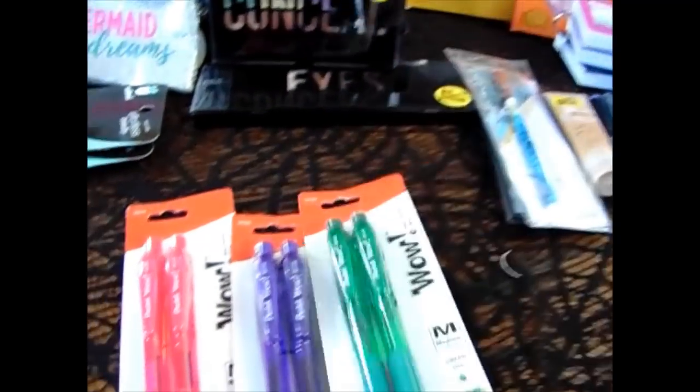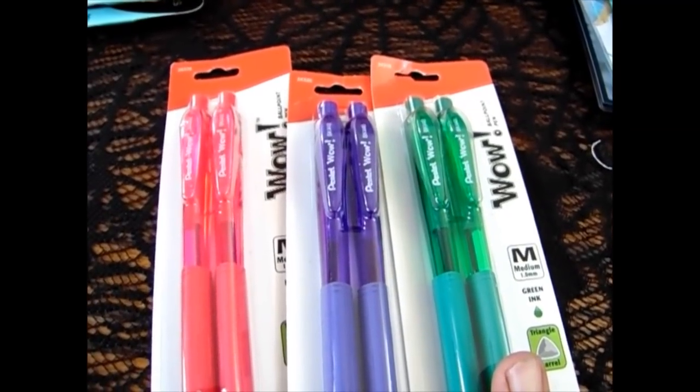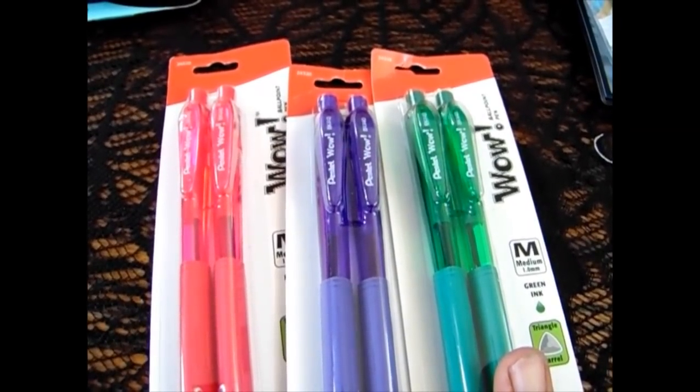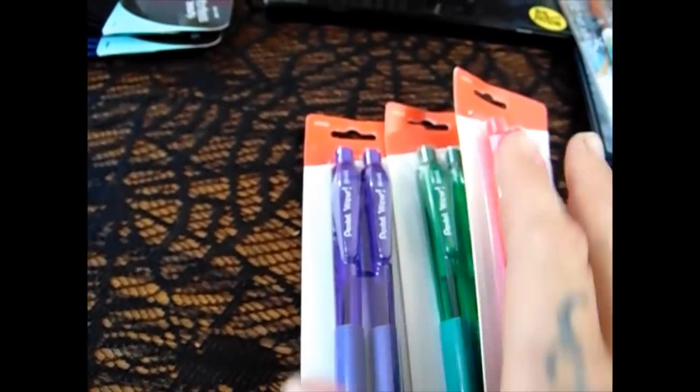Pentel is a very expensive pen brand and it's a very good pen. So I did pick up the pink, the purple, and the green. I picked up all the other sets at the Dollar Tree and the 99 had them today. Now the girls are covered on all of their different subjects and colored inks.